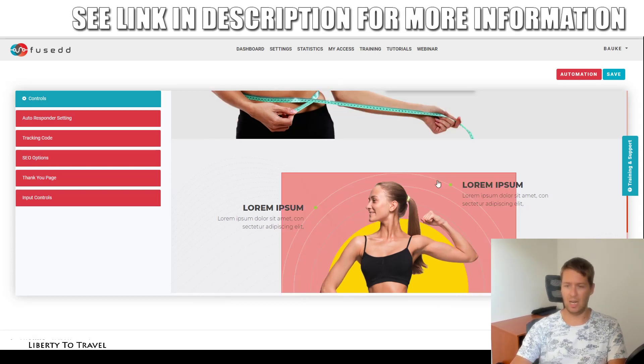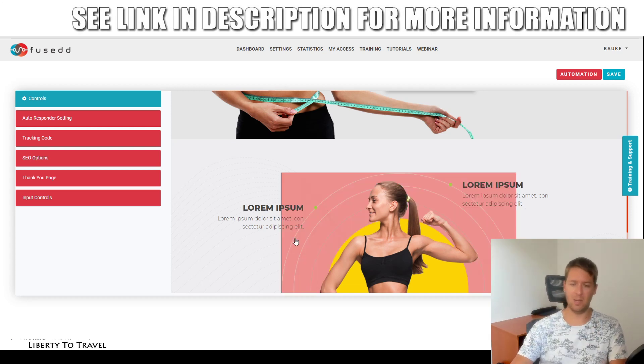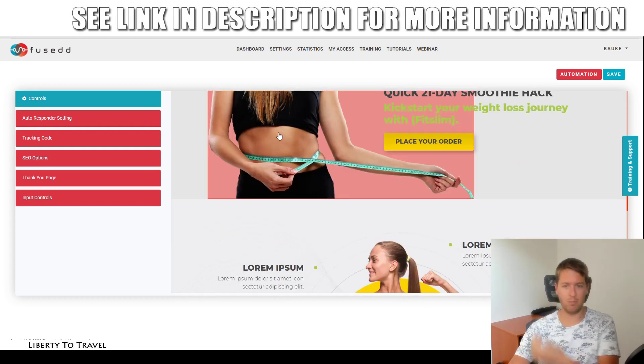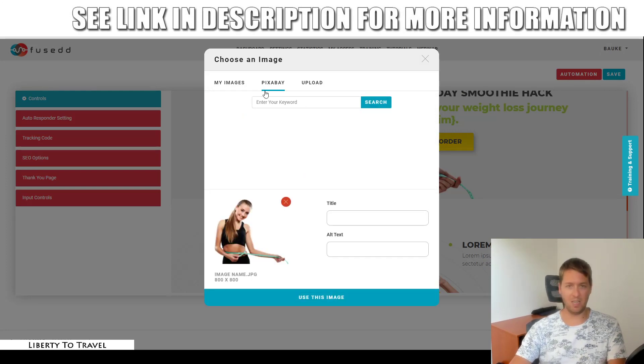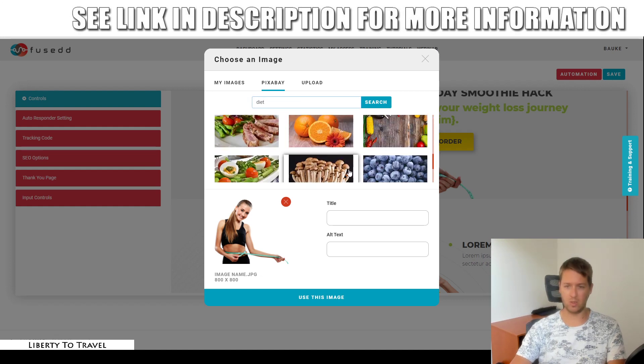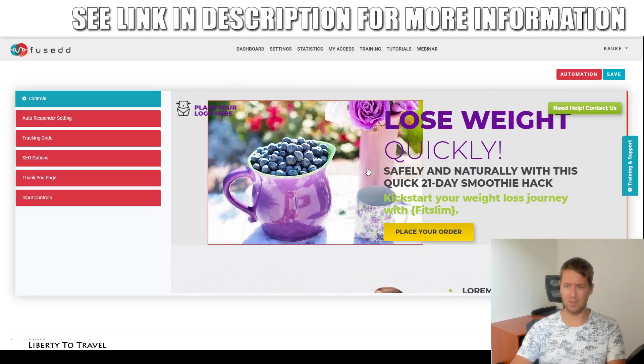You can also change all the images. If you don't like the current image, click it to upload your own, or go to Pixabay to find any free royalty-free image. For example, I search 'diet,' find an image I like, click 'use this image,' and it replaces the current one. You can also move it around to fit better inside the landing page. That's how you can change anything about this landing page.